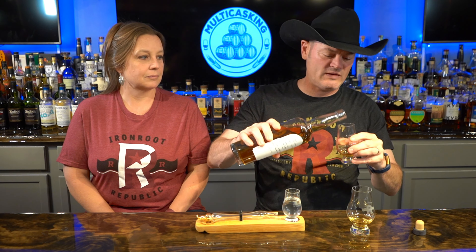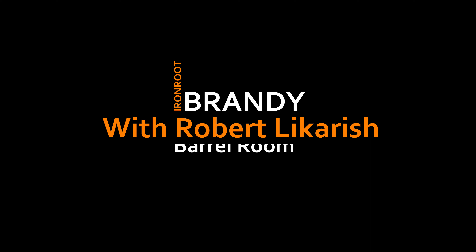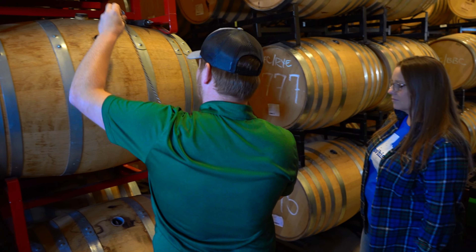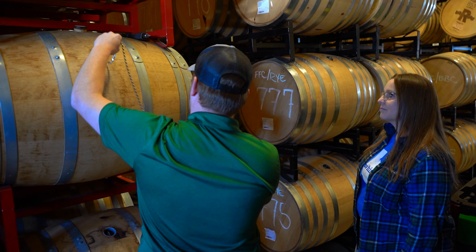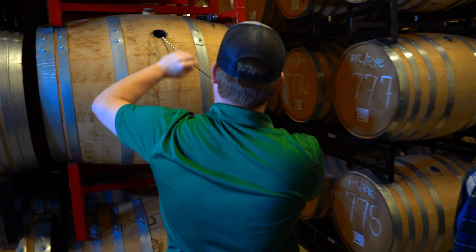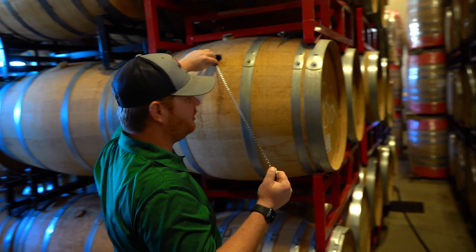He bottled it right in front of us in his barrel room, and I think I have video of it. So this is a Brandy cask — the younger of the two Brandys. This is a Chenin Blanc that's almost two years old, about 22 months old.